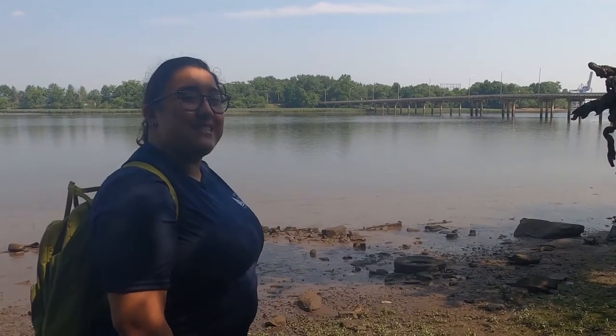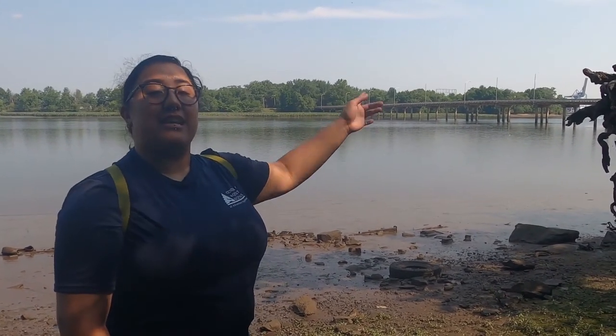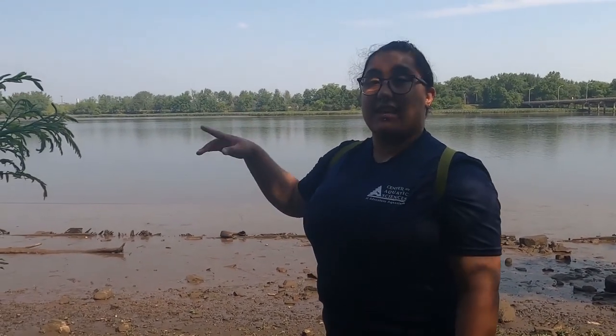Behind me is the Delaware River back channel, and over there is the bridge that connects the mainland — the state of Camden — to the future Pettis Island State Preserve. In this area you can find a lot of native species: deer, wild turkeys, foxes, raccoons. And then across on the island is where you can find a lot more things like eagles, turtles, and other wildlife.